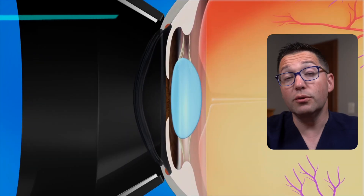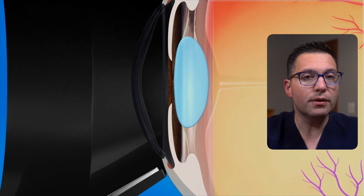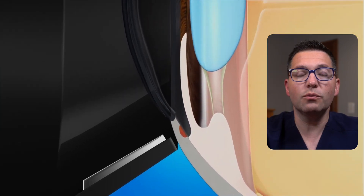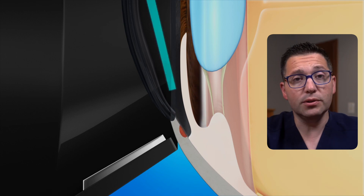Laser trabeculoplasty: this procedure uses a laser to improve the drainage system in the eye, reducing pressure. It's minimally invasive and often done in the doctor's office with a quick recovery. However, the results may be temporary and the procedure may need repeating. There's also a slight risk of increased eye pressure immediately after the procedure.